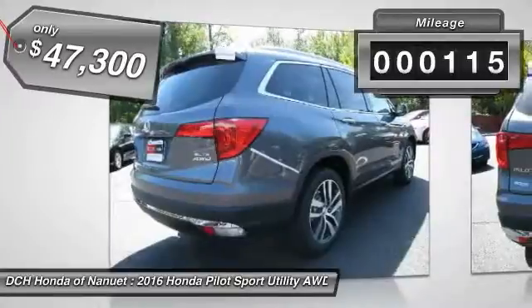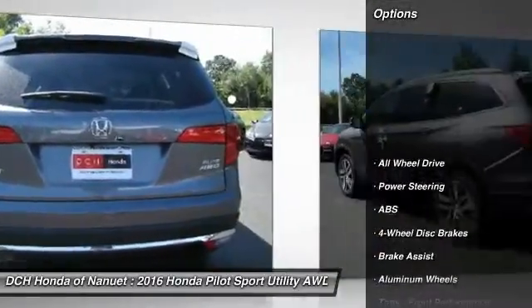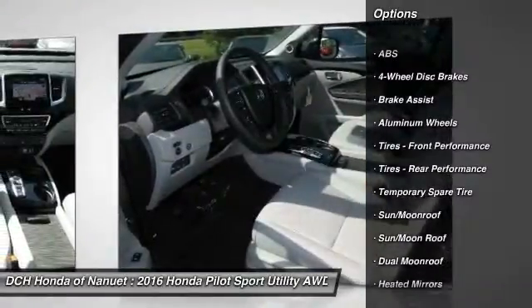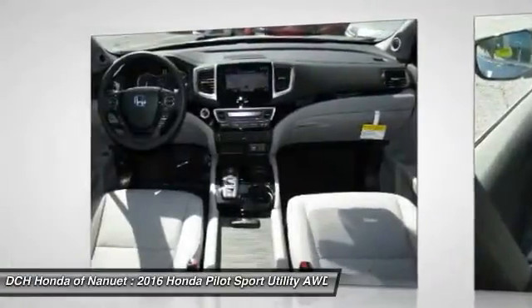This vehicle has less than 200 miles. Here are some of this vehicle's great options: anti-lock braking system, all-wheel drive, steering wheel audio controls, power passenger seat, power lift gate, and moon roof.